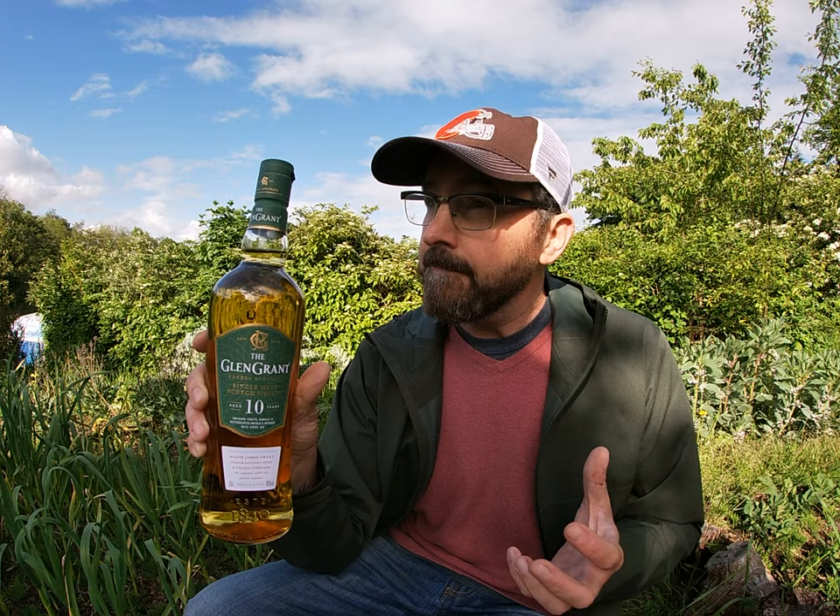This is bottled at 40% and it's the 10 Years Old, at a pretty good price for an age-statement whisky — about 30 to 32 pounds, maybe 35 depending where you're looking, but around that 30-pound mark. For a 10-year-old single malt these days that's not too bad, and it's matured in old bourbon casks.